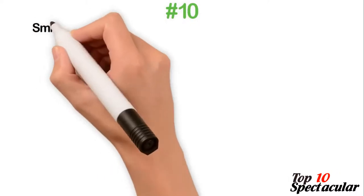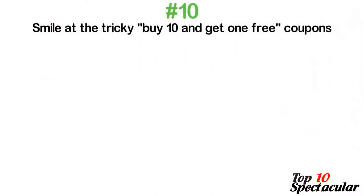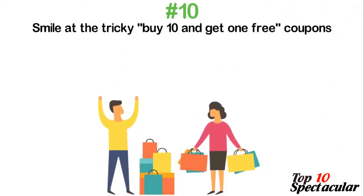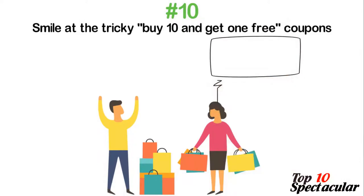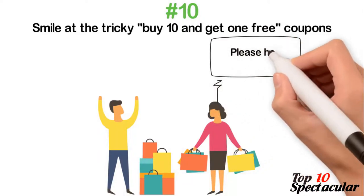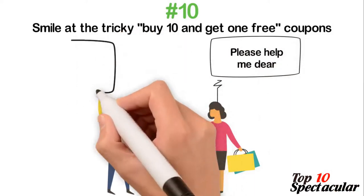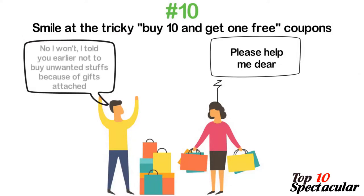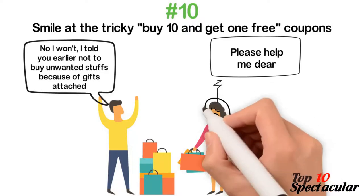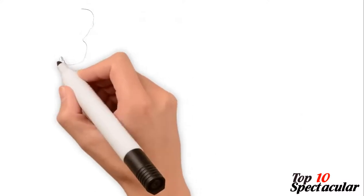10. Smile at the tricky 'buy 10 and get one free' coupons. They get you to buy more in order to get a free gift, when in reality they are simply out to increase sales. They could also use a 'free gift inside' tactic to get you to buy an unplanned item just so you can have that freebie you admire. Smile, give them a thumbs up for trying, and walk away to the essential items on your list.